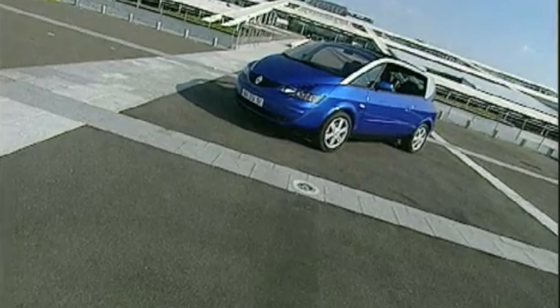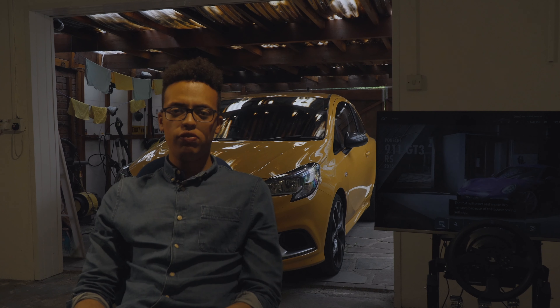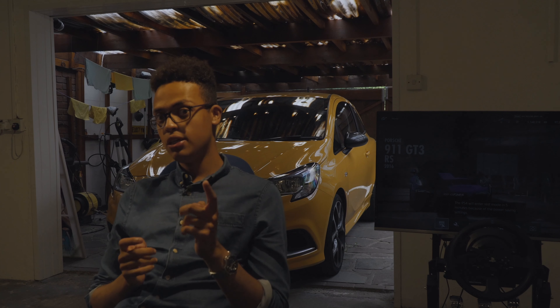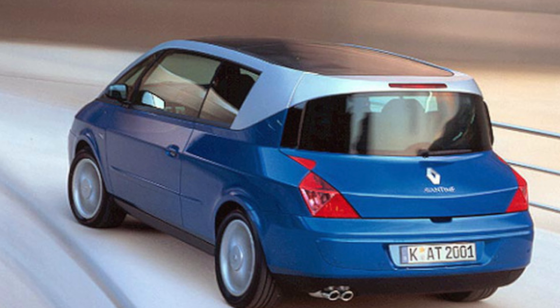Car number three is the BMW E46 330Ci. You might ask why it's not an M3 — well, M3s have shot up in price, and for £5,000 you'd get a shell with no engine, catastrophic failure, or an SMG gearbox, which is a no-go. The 330Ci still has a straight-six 3.0-litre motor, 0–60 in six seconds, 155 mph, 50/50 weight distribution, and a lovely creamy smooth engine — actually creamier and smoother than the M3's 3.2-litre, and less problematic too.